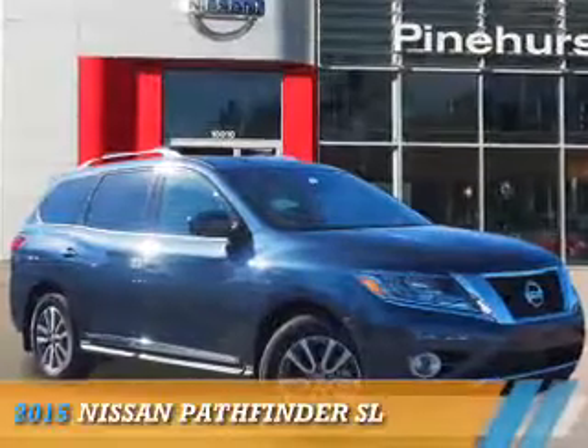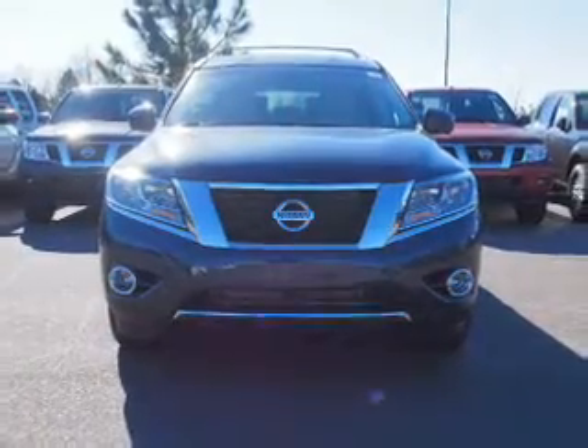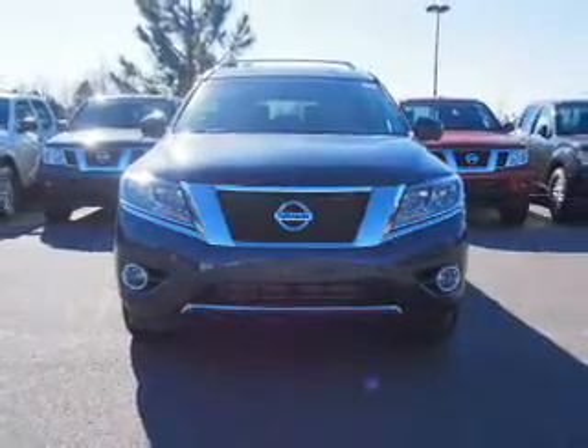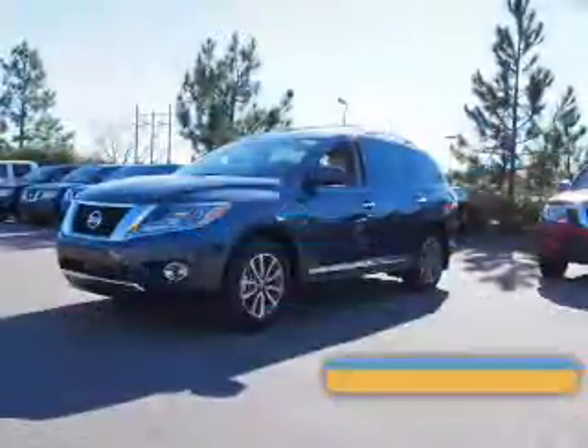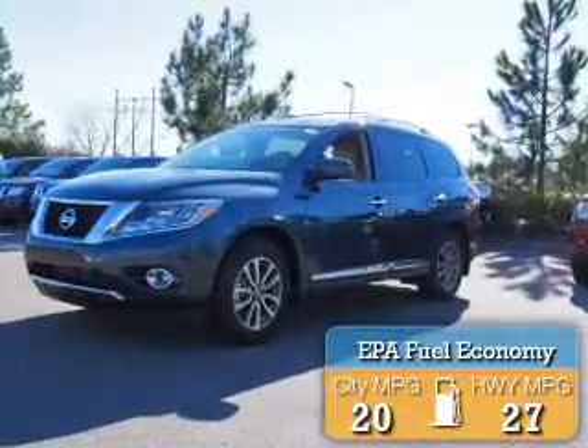Presenting the 2015 Nissan Pathfinder. It's powered by a 3.5-liter six-cylinder engine and an automatic transmission. Great fuel efficiency saves you money by requiring fewer trips to the gas station.